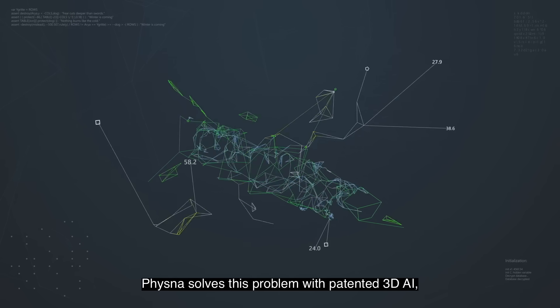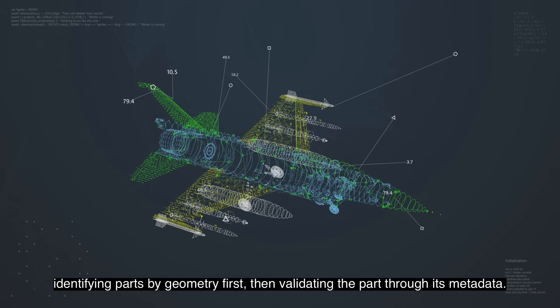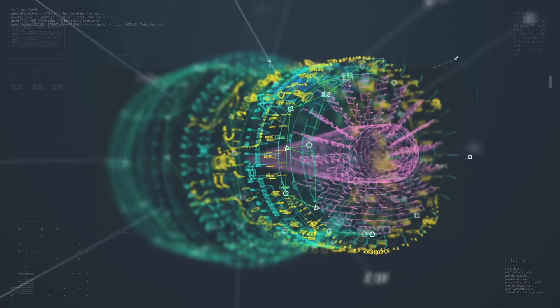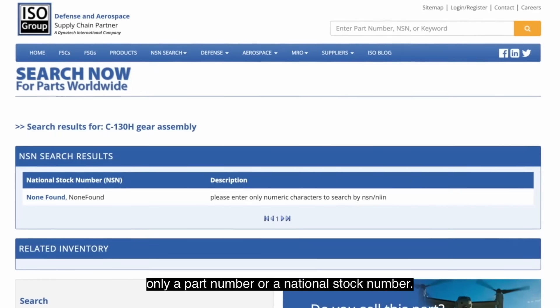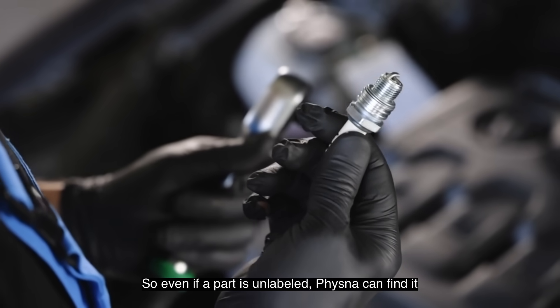Vizna solves this problem with patented 3D AI, identifying parts by geometry first, then validating the part through its metadata. No more hit-and-miss searching for a part using only a part number or national stock number. So even if a part is unlabeled, Vizna can find it.